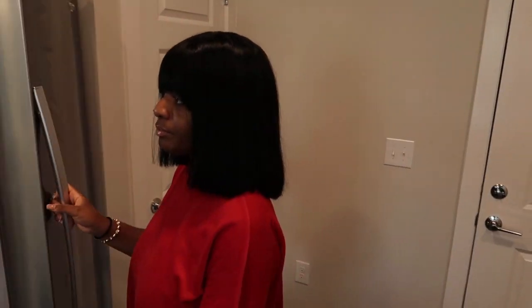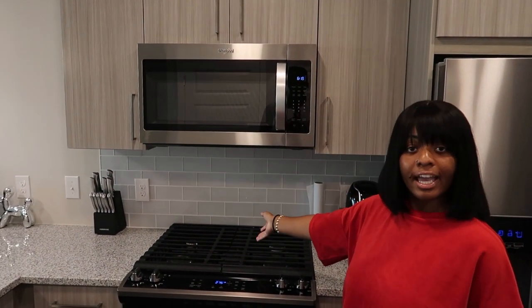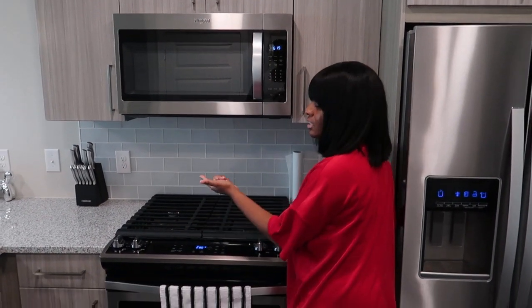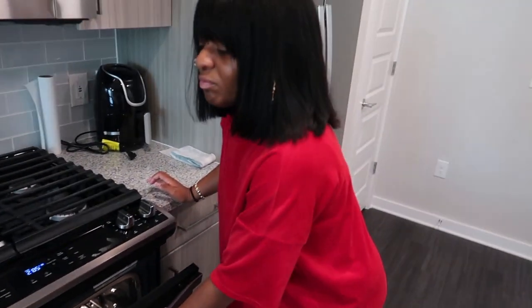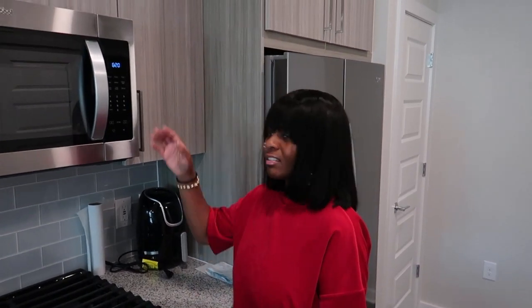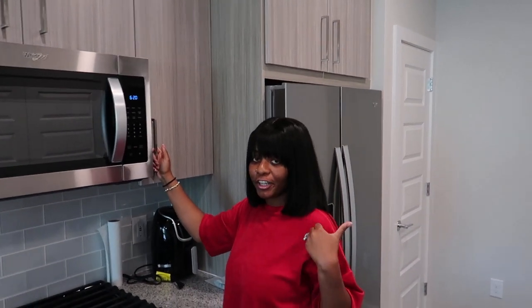Moving over here we have our nice gas stove, and I'm really hyped about this because it's what my dad had in his house — that's all I know how to use. I don't even know how to use electric. Right now we have nothing in the oven but it's on because we're about to cook some stuffed salmon, and it's preheating — it's gotta go up to 350. Anyway, we're making stuffed salmon later for dinner.